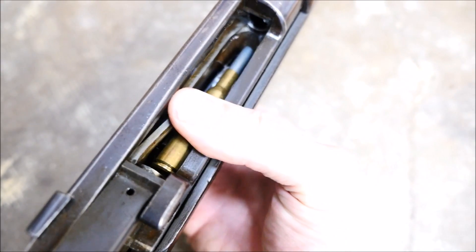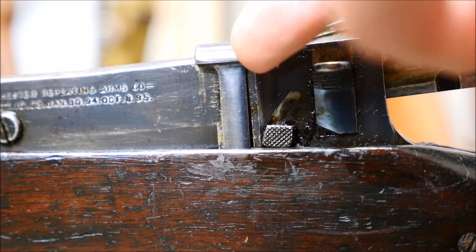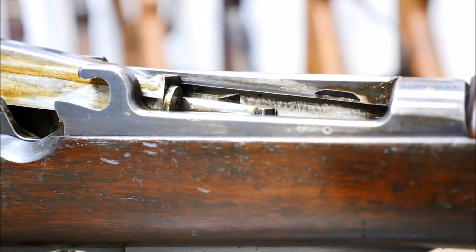The bolt is a complicated affair and is difficult to take out of the rifle. This bit must be pushed down and it can be very stubborn. The extractor is a floating design as well, and it can be easily lost in the field.